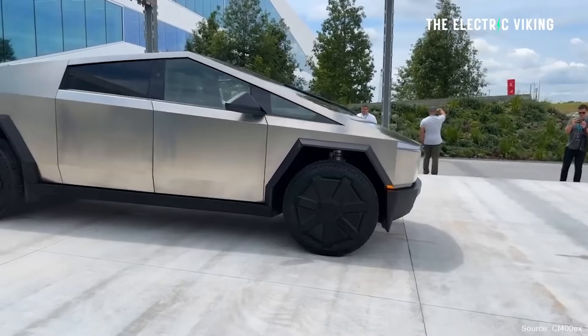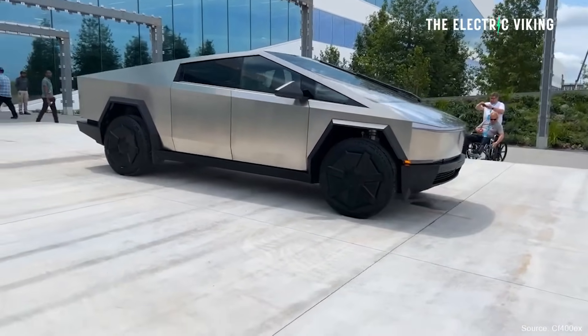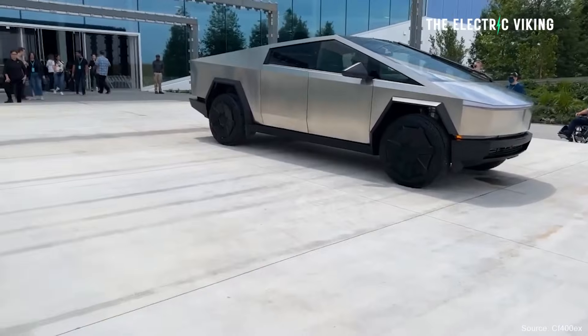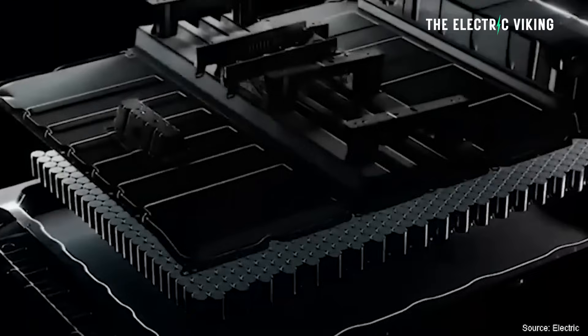On prices, there's been some speculation recently that it will be $60,000 for the base model with 300 miles of range — that's a dual motor — and $80,000 for the tri-motor, which is also likely to be the 300-mile range version. So both of those would have the smaller battery pack, and then you'd be paying more for the larger battery pack.